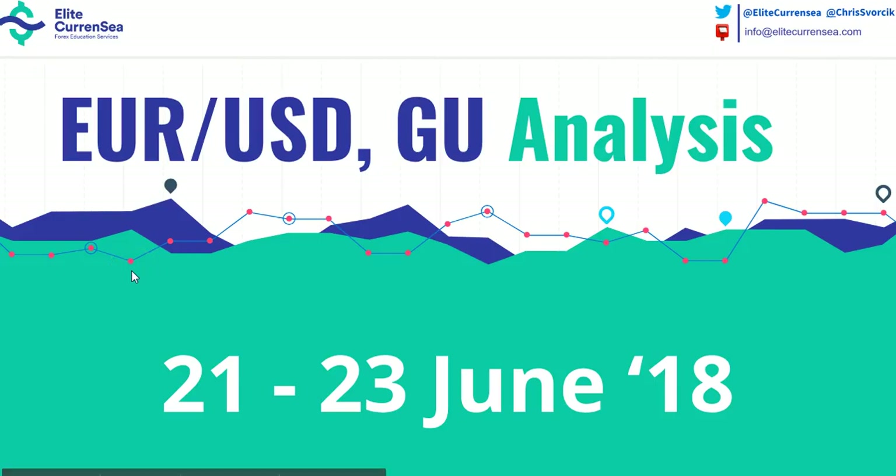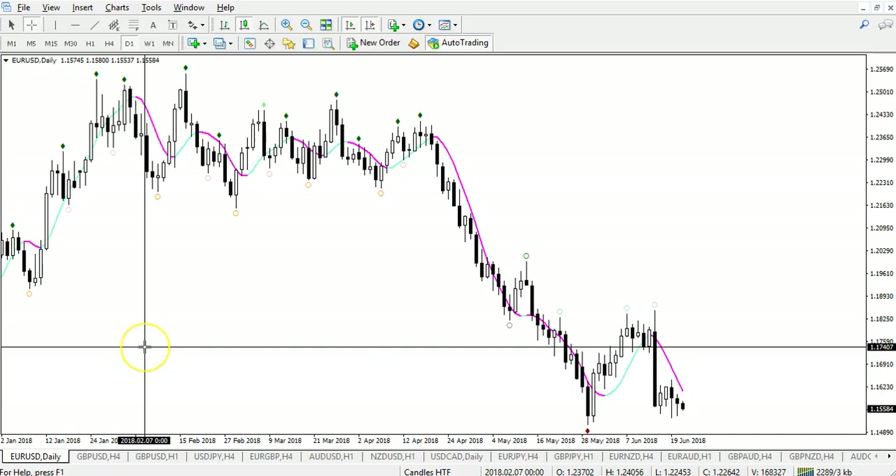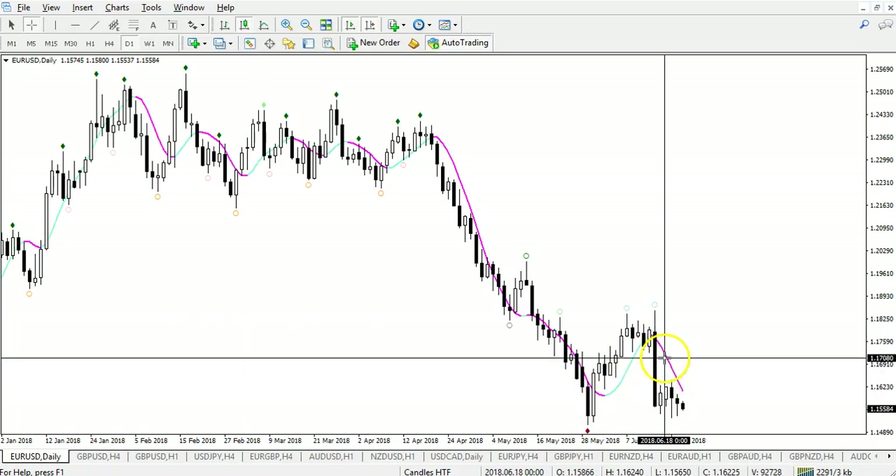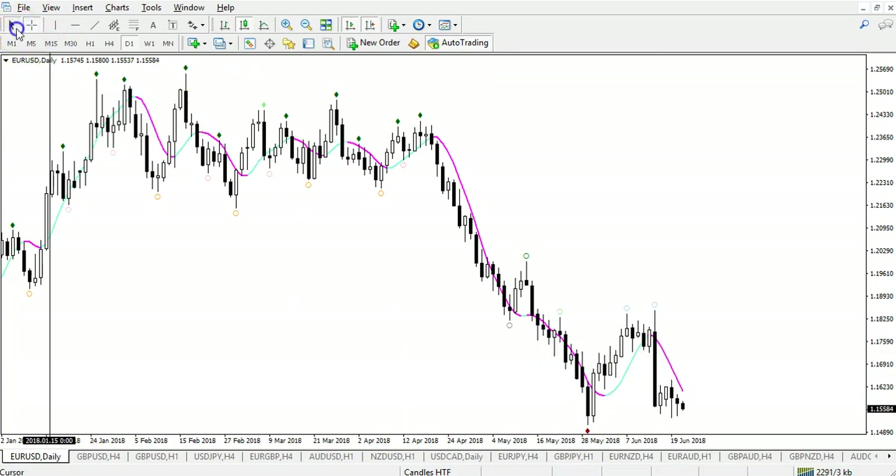Hi there traders, this is Chris from Elite Currency with another video on the EURUSD and GBPUSD. On the daily chart of the EURUSD, we have a bearish HMA, so momentum is certainly still down on this pair.